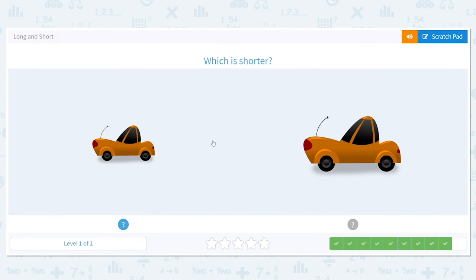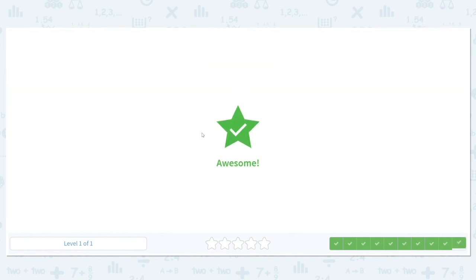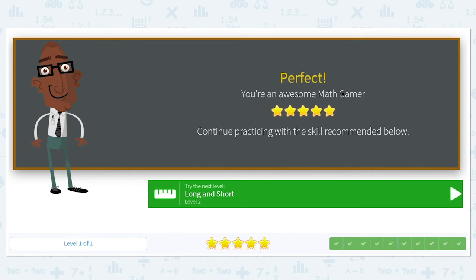Alright, let's try one more. Which is shorter? We're doing shorter again — we're not talking long, we're talking short. So which car is shorter? I hope you picked the one on the left. Good job, you did it again. I'll see you next time. Good job.